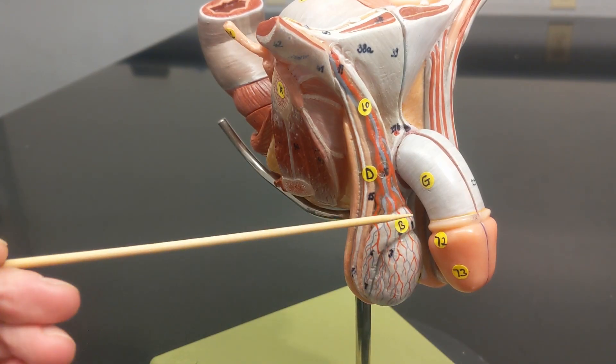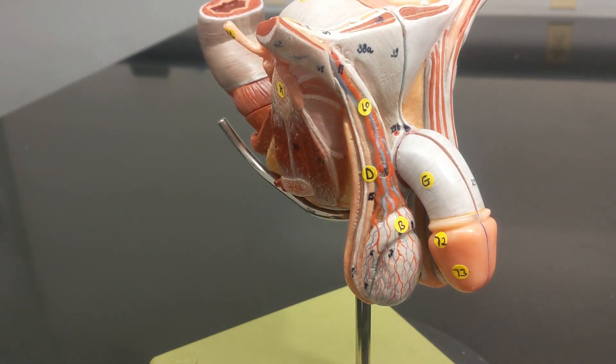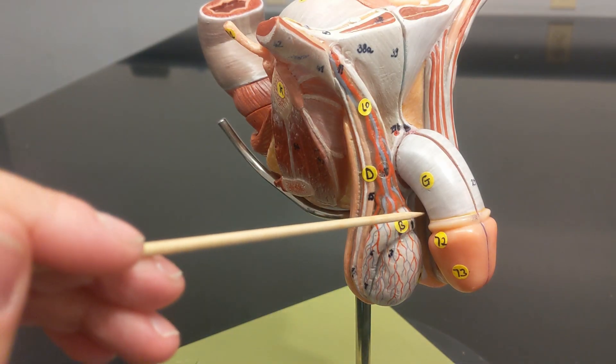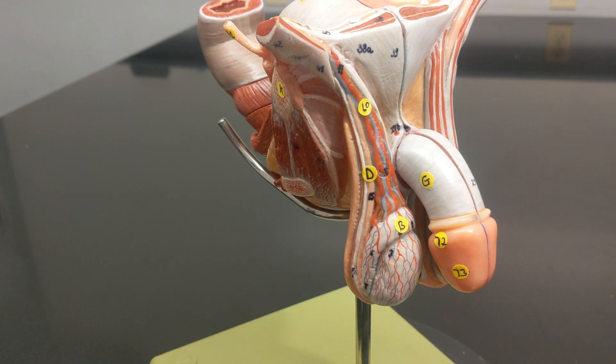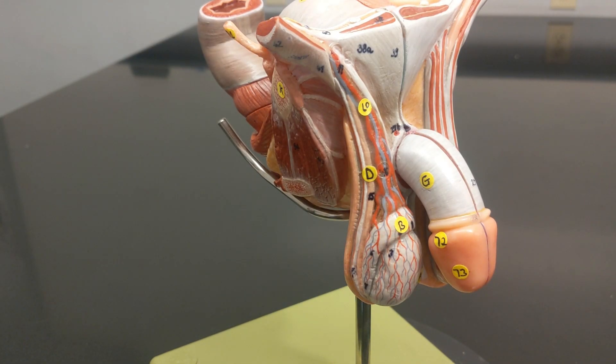What are these structures and their functions? This is the testis, where sperm are produced. This is the epididymis, where sperm mature — when first produced, they are not able to swim. It takes about 20 days for them to mature into swimming sperm as they take a slow journey through the epididymis. Mature sperm are then stored in the epididymis until ejaculation.